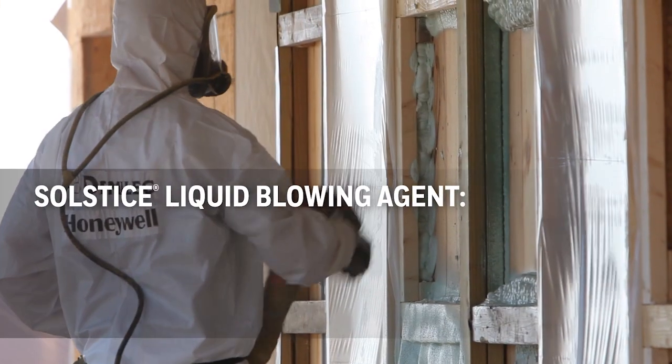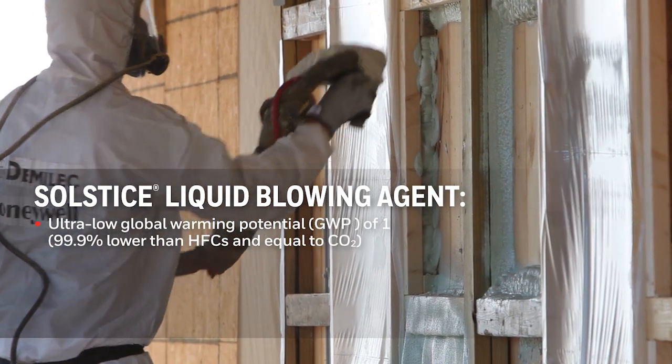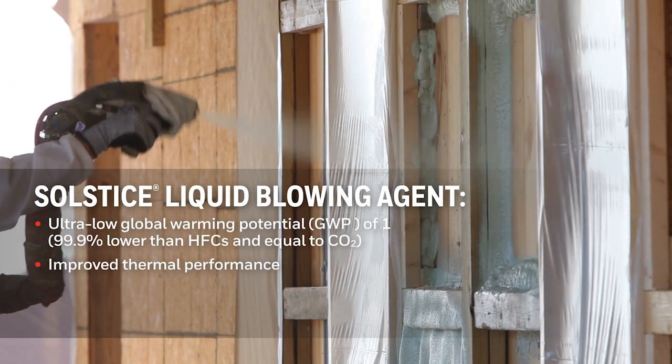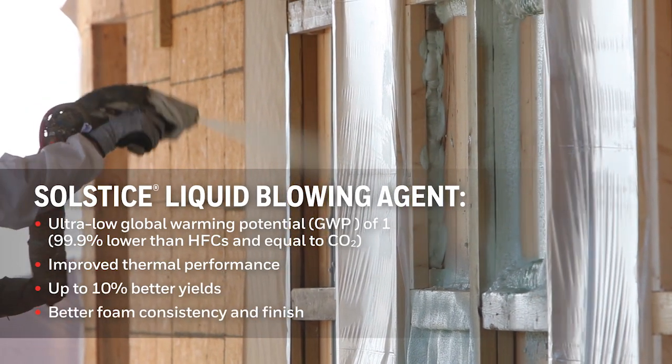Solstice LBA is a next generation blowing agent with a GWP of 1, which is 99.9% better than the HFC blowing agents used today. In the spray foam application, we have found better thermal performance, 10% better yield, and overall better consistency and finish.